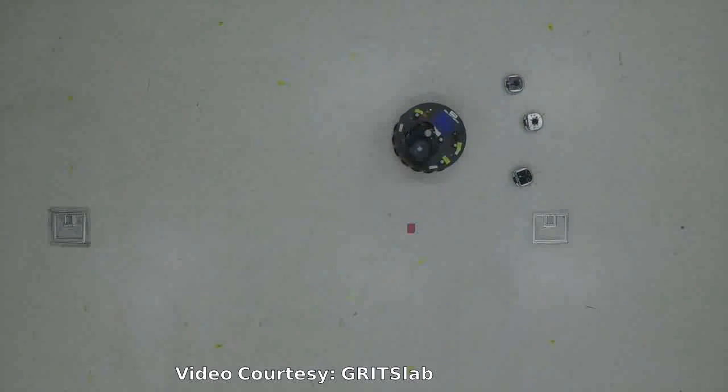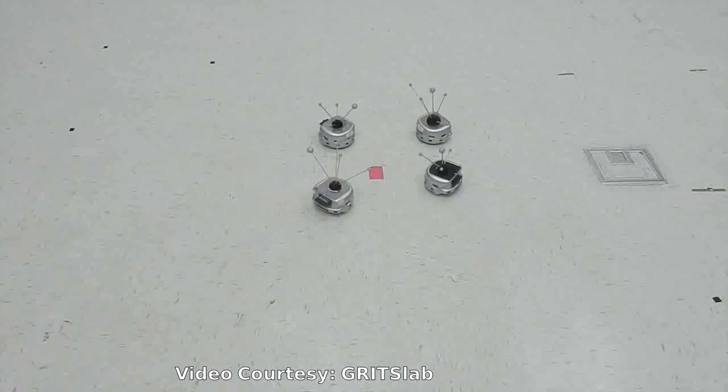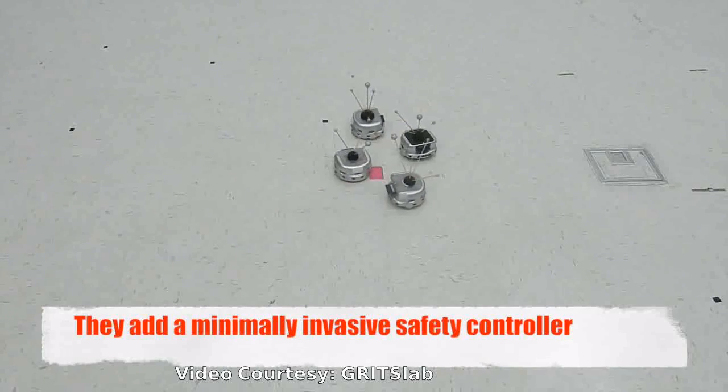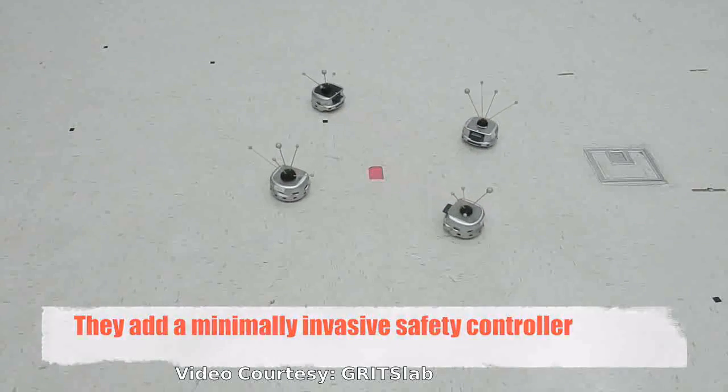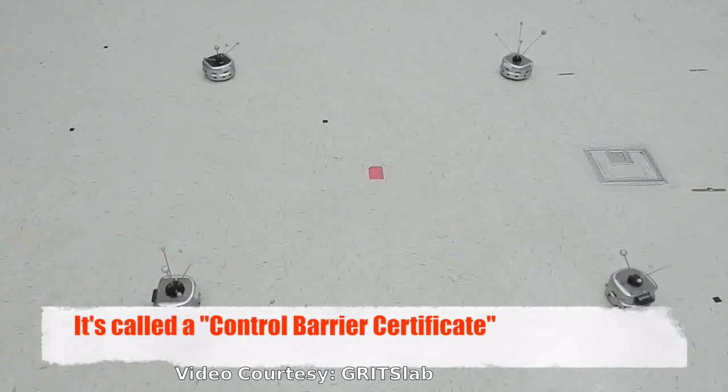In a demo with four robots, the lab's machines approach from four different areas, meet in the middle, circle counterclockwise within inches of each other, then fan out into opposite directions.